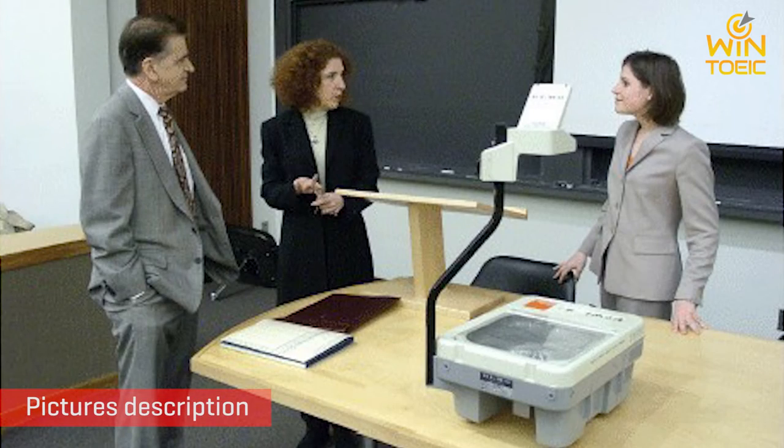A. They're leaving the room. B. They're turning on the machine. C. They're standing near the table. D. They're reading the newspaper.